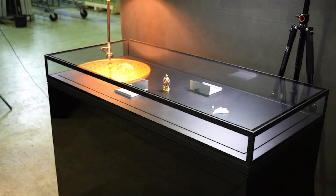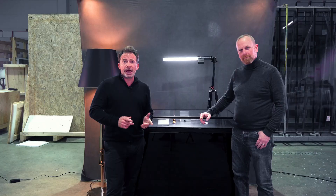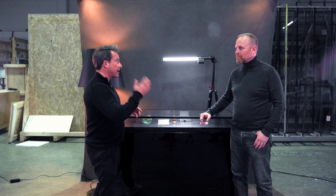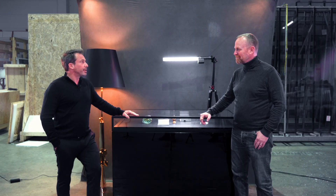How long can a strong display case withstand thieves? That's what we want to find out in this video. We have invited Tobias Hahn, an expert for security who built this showcase. Thank you so much for being here, Tobias.